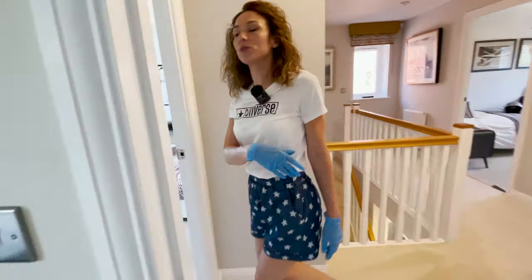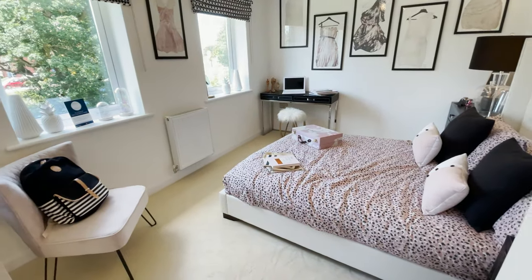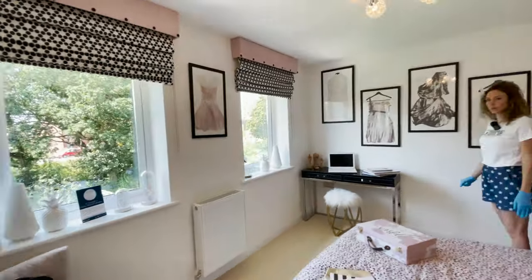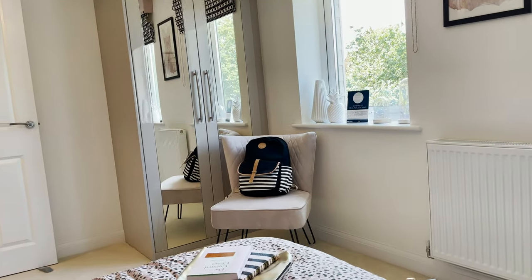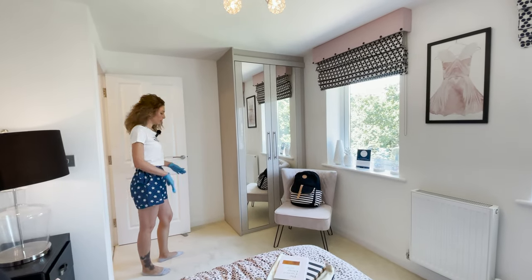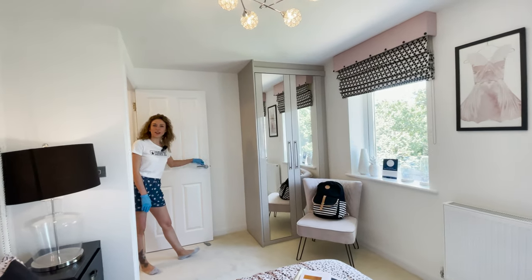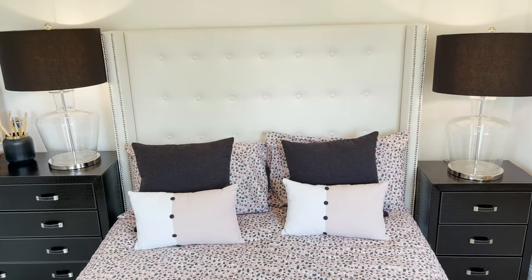Don't forget to give us a thumbs up if you like this ensuite bedroom! Let's go to the last one, which is again a double bedroom — two windows. The wardrobe is quite small, but you could probably fit a bigger one depending on how you want the door to open.